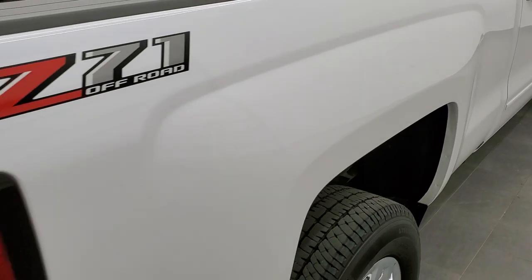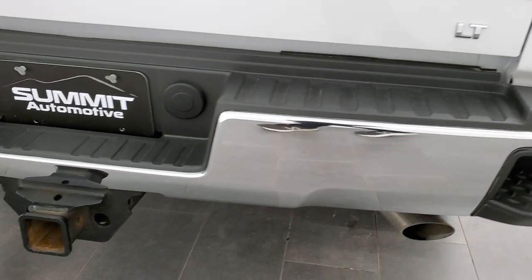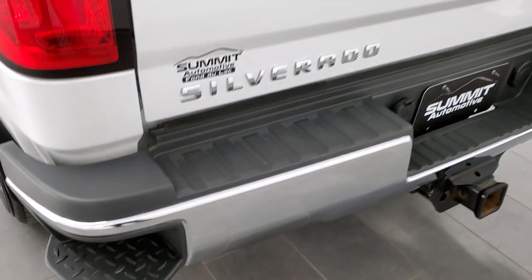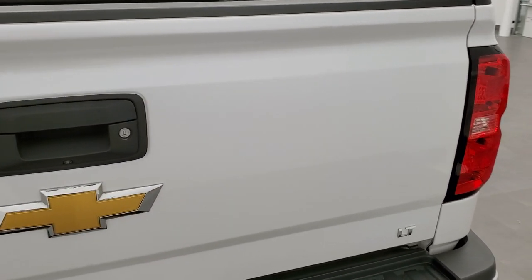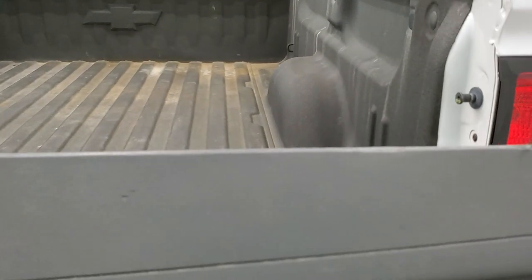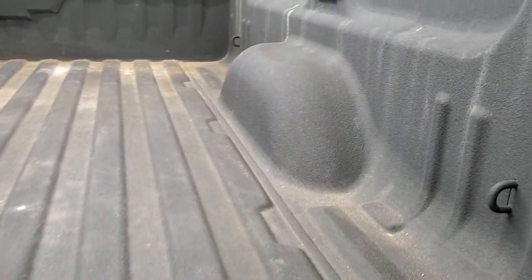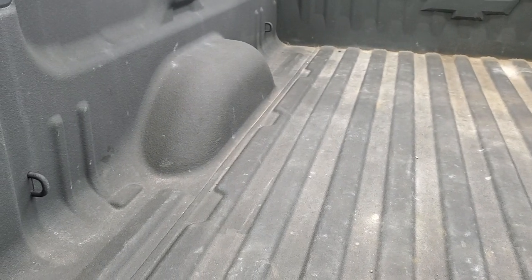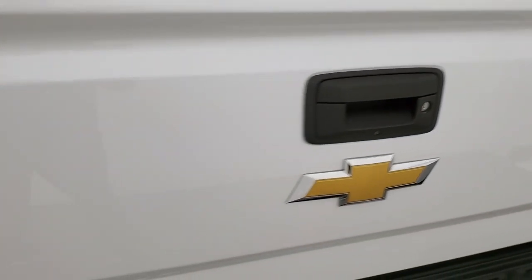The Z71 off-road suspension package gives you the skid plates and the Rancho shocks. The rear bumper is in great shape — no dents or dings — and it has the rear bumper steps. The tailgate is in excellent shape too. It is a locking tailgate with shock-down assist, and it comes with a very nice spray-in bed liner. You can see it has LED bed lighting, and I didn't see any major dents or dings back here. The tailgate shuts nice and solidly.